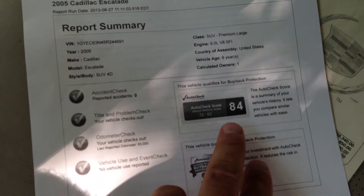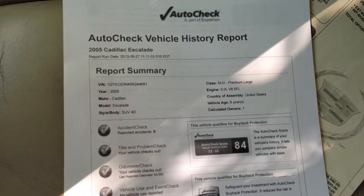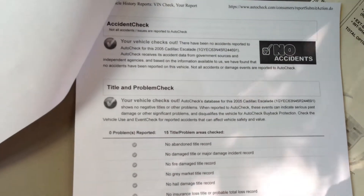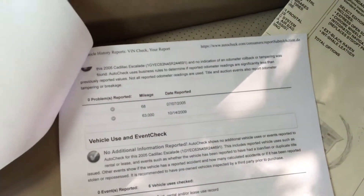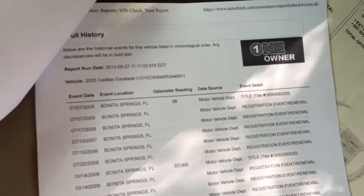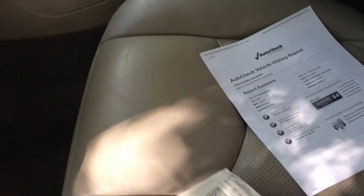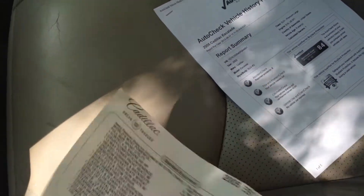It scores from a 72 to an 82 — it's an 84. It's a one owner, no accidents, adult owned, adult driven. It was driven by a professional. No accidents, so it wasn't a kid driving it. You can see right here — one owner, local, right here in Bonita. One owner, no accidents.